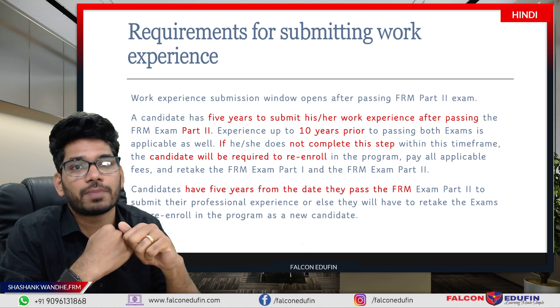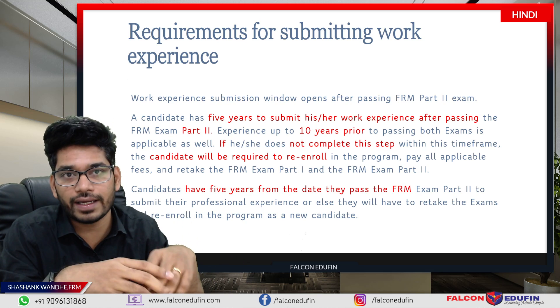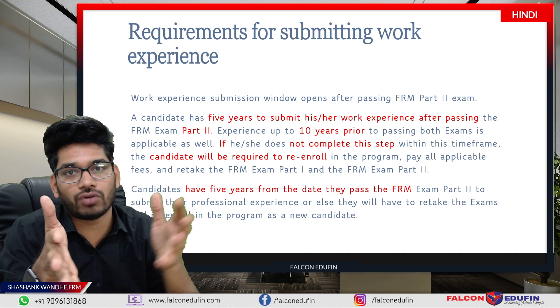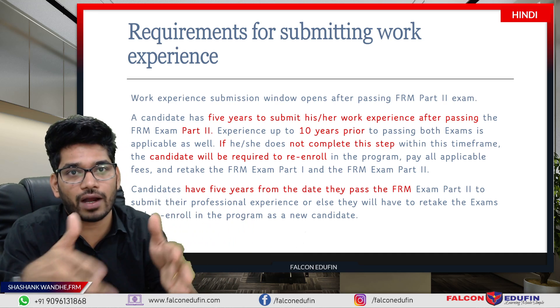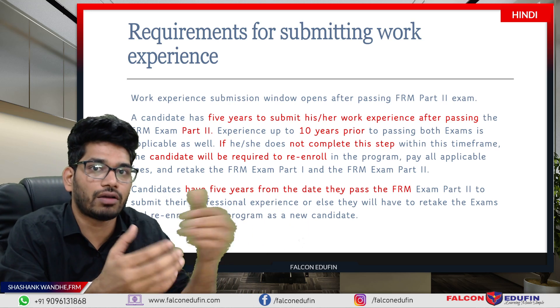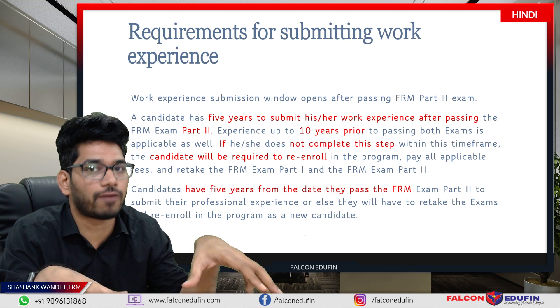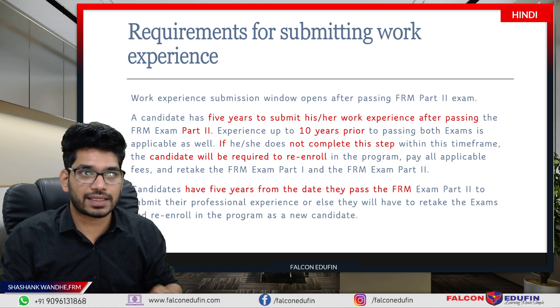In case you fail to submit within 5 years, you will have to re-enroll with GARP and follow the complete process again — clearing FRM Part 2 and then resubmitting your work experience. So it is very essential to submit your work experience within 5 years. That is absolutely necessary.